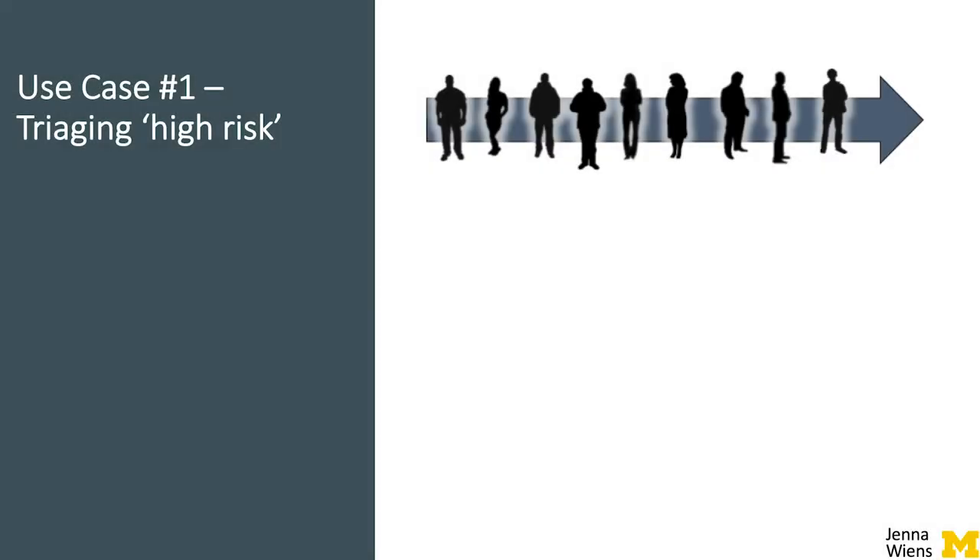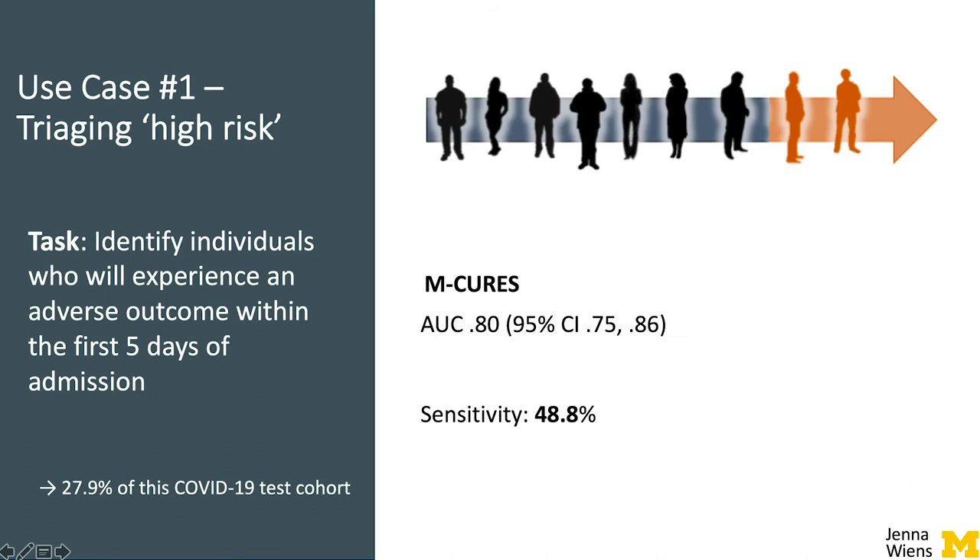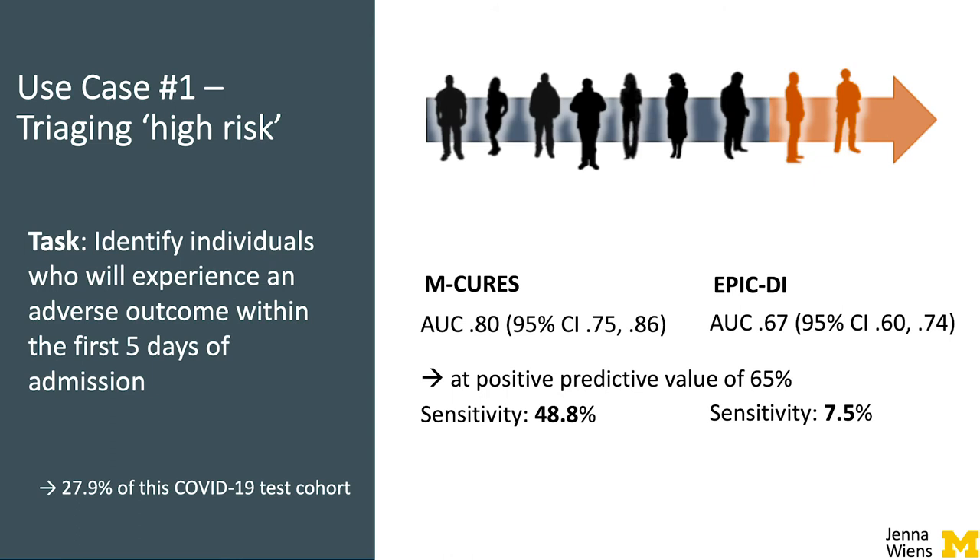We evaluated the model's predictions on a held-out test cohort of over 200 patients. Working closely with clinicians in the hospital, we focused on two potential use cases for the model. The first aims to identify individuals who will experience an adverse outcome early during an admission. Nearly 30% of the test cohort met this outcome, and the M-CURES model achieved good discriminative performance, correctly identifying nearly half of the high-risk cases while limiting the number of false positives, significantly outperforming a proprietary deterioration index integrated in the EHR.